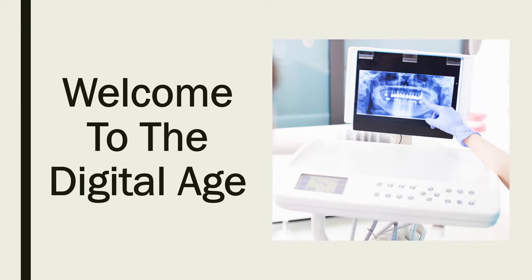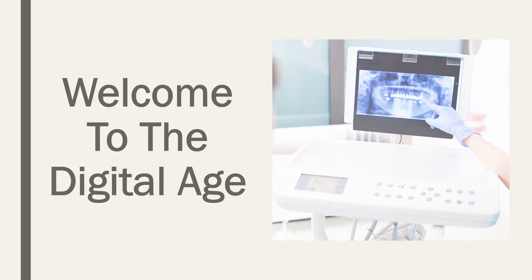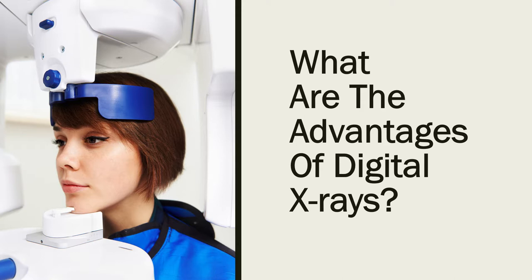Today's digital x-rays use imaging technology that displays the image almost immediately after it has been taken. If the patient moves, or if teeth were missed, the x-ray tech can correct those problems quickly. Digital x-rays have image resolution far more clear and detailed than traditional x-rays. Since they can be viewed almost immediately, the entire process is much faster and smoother for you.